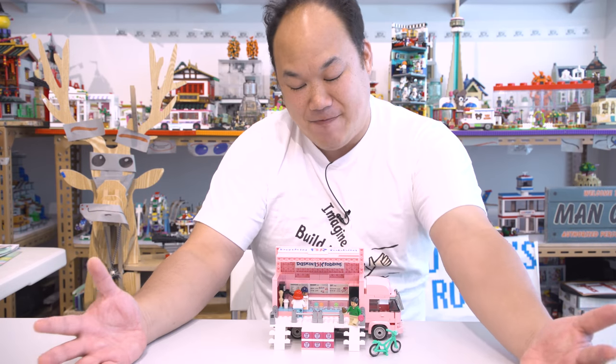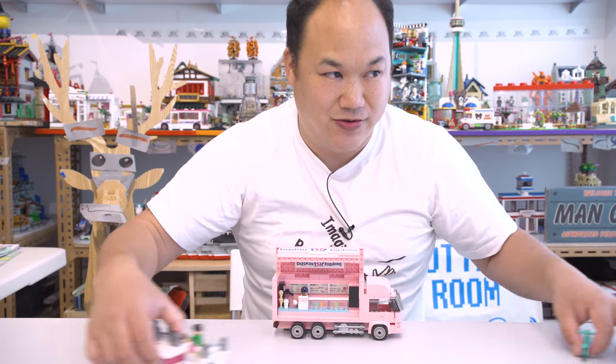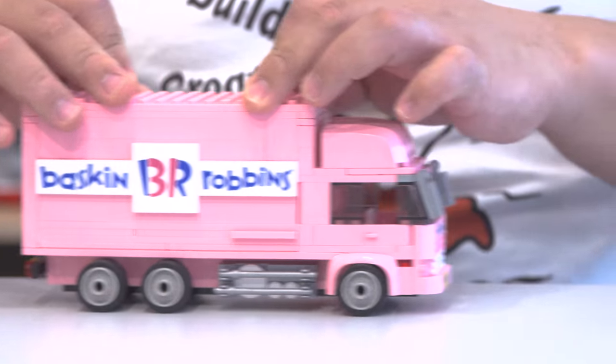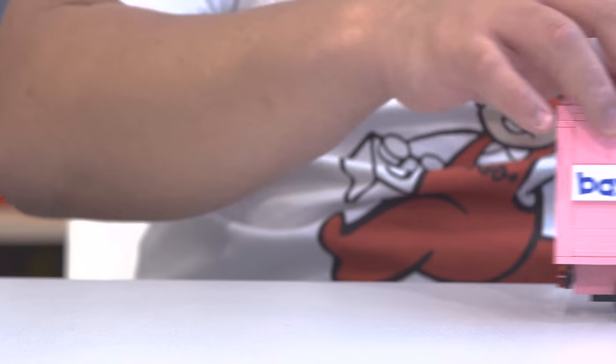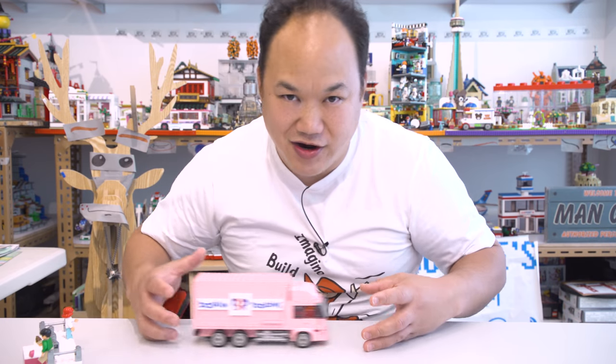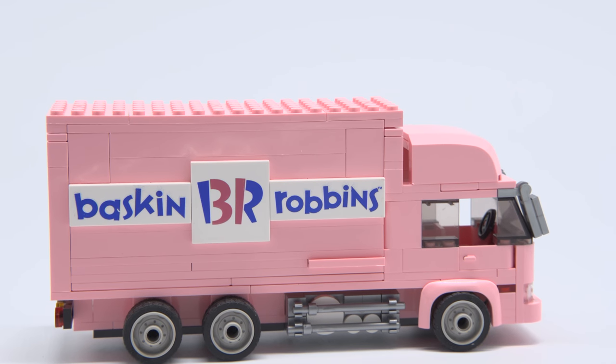Let's pull all this out to the side and take a look at the close-up. There it is. Look at that. Nice wheels. This thing moves nice and smooth, no issues there. Beautiful truck. Very, very pink. As always, Baskin Robbins got the color and the flavor.